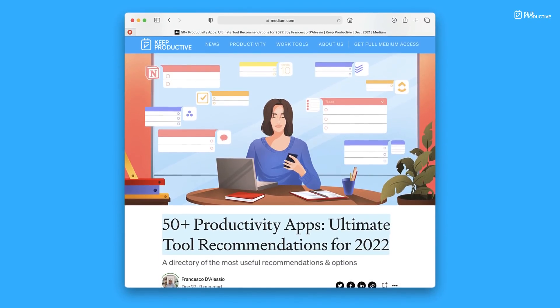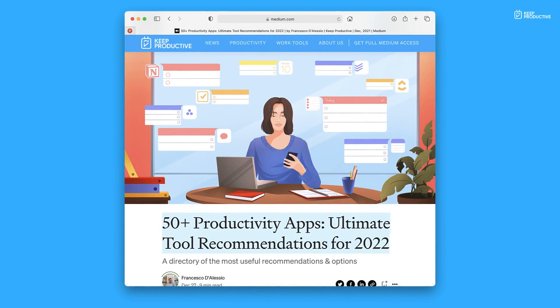Before we begin, if you haven't checked out my Medium list of the year yet, it's 50-plus productivity app recommendations you can check out in a free article below. If you're interested in subscribing to Medium for my productivity articles, you can check the link below that too.